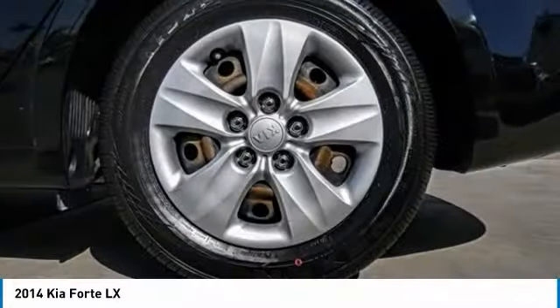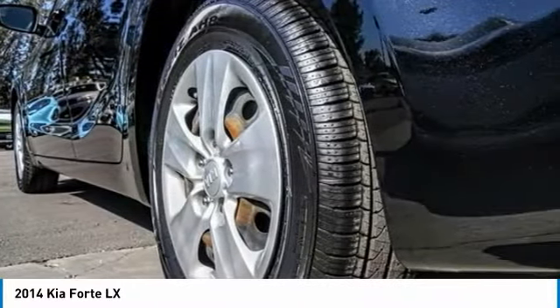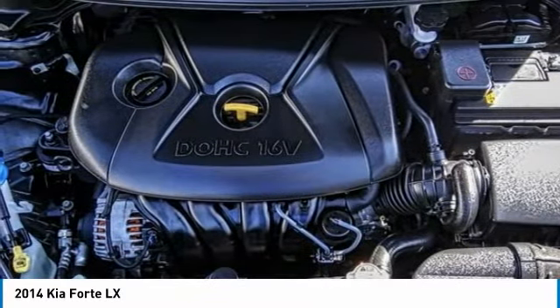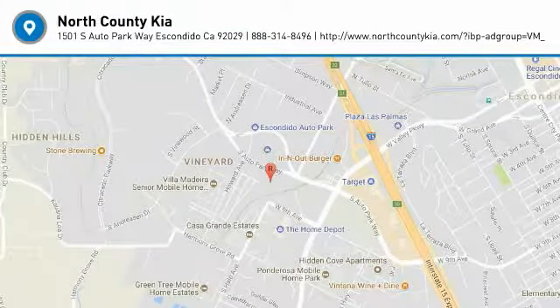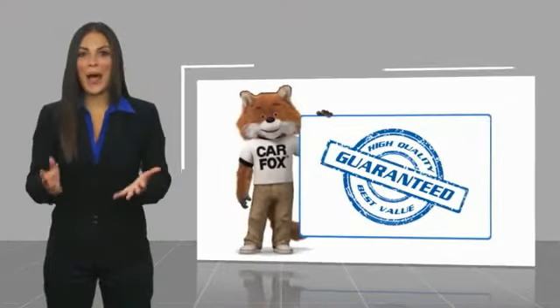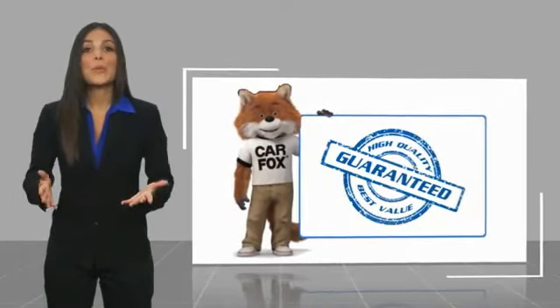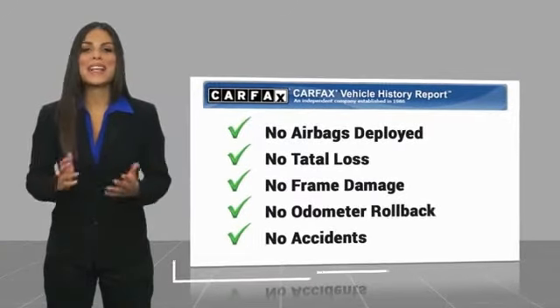Wouldn't you look great in this vehicle? Stop in today and see for yourself. Here's another high-quality vehicle with a Carfax Vehicle History Report. Be sure to find a complimentary copy of this report online or contact the dealership.